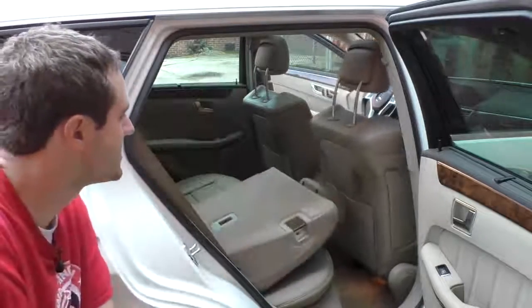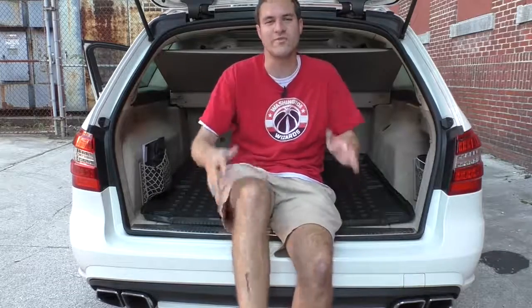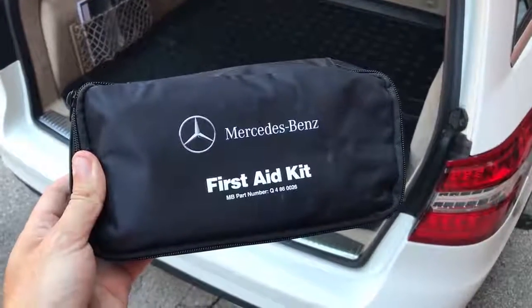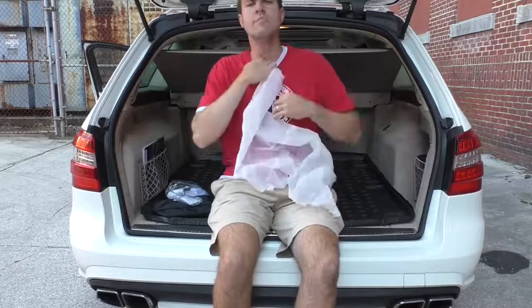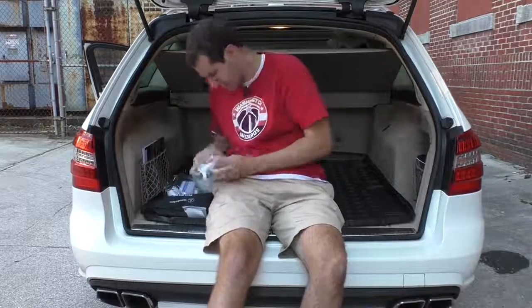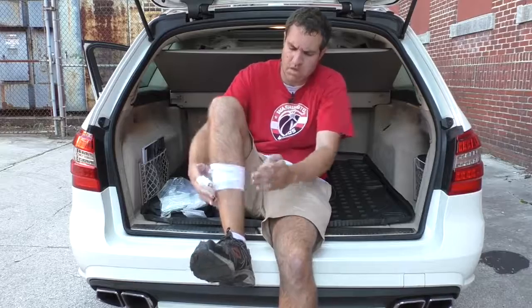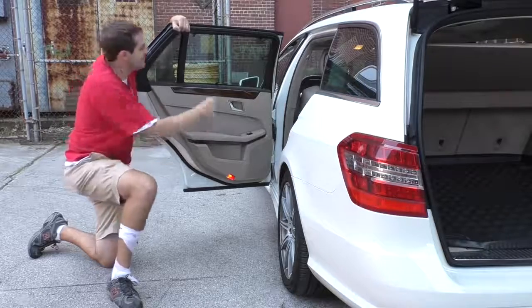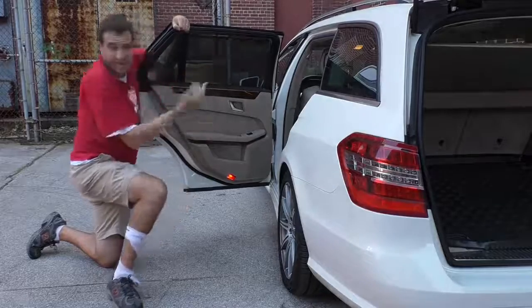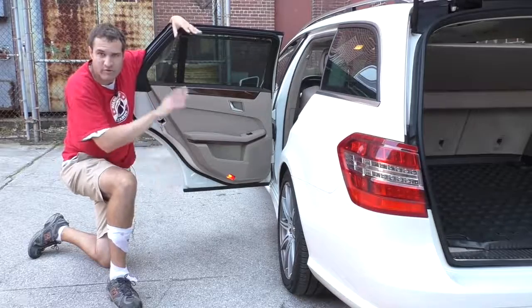I've somehow managed to cut myself during filming. But this car is so practical it includes a Mercedes-Benz first aid kit, so I can tend to my wound. And one more impressive piece of practicality: this car has a built-in rear sunshade. Lift it up and stick it in place. That way, if you have an infant in the back seat who's especially light sensitive, you don't need an aftermarket solution — it's already right there.